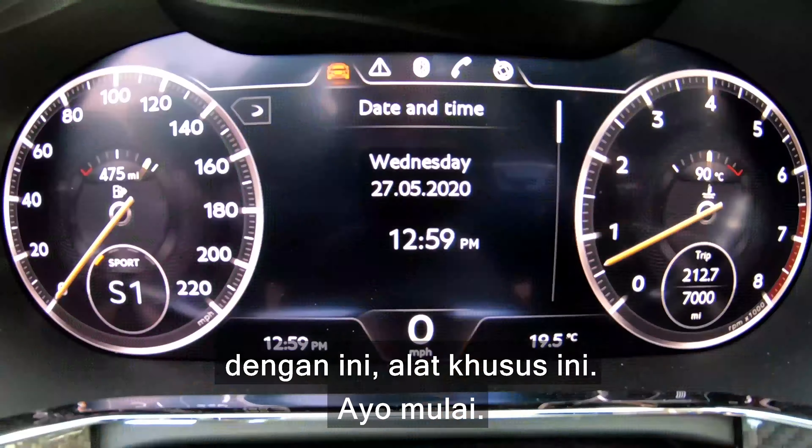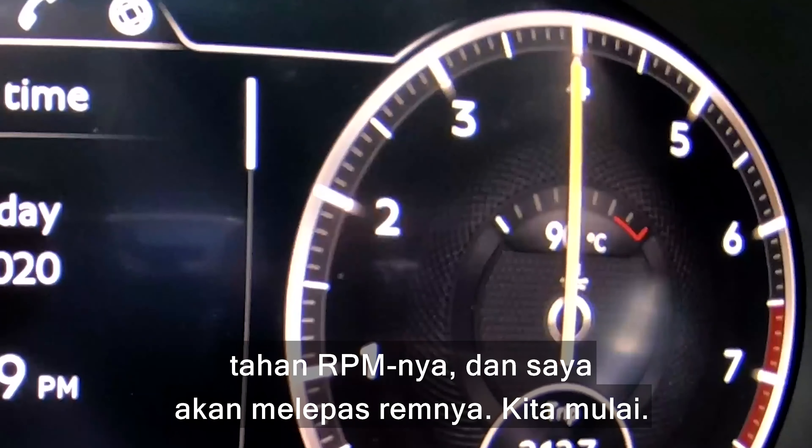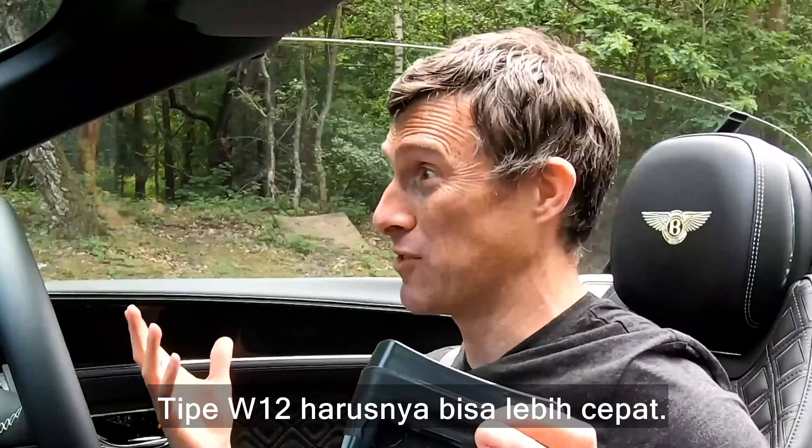Got the car in its sports mode for the gearbox and engine. Left foot on the brake, floor on the throttle, full revs and now releasing the brake. This seems just rude — that's well past 60. 3.8 seconds. It's incredible, and the W12 is going to be even quicker.